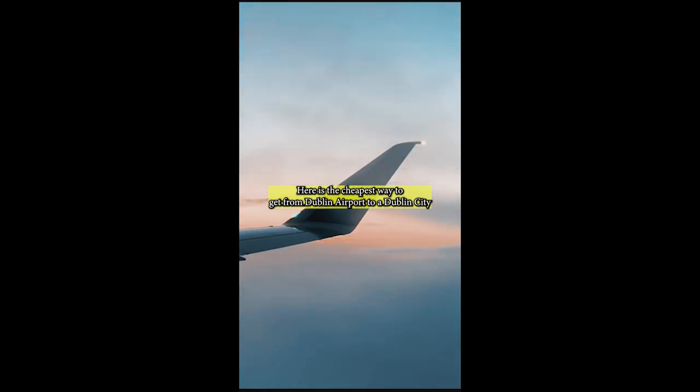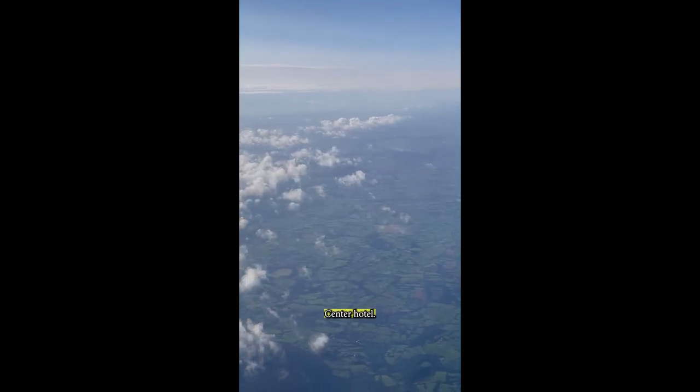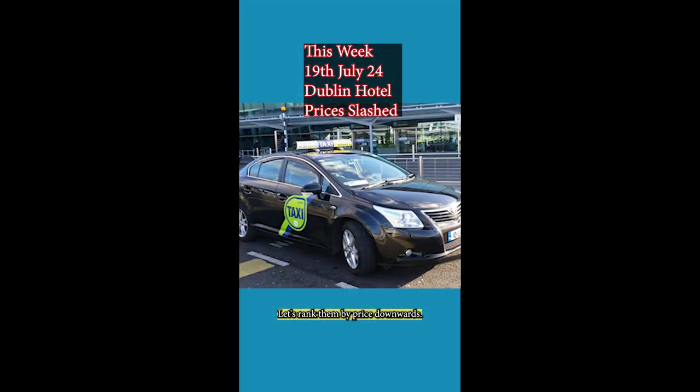Here is the cheapest way to get from Dublin Airport to a Dublin City Centre hotel. Let's rank them by price, starting from the most expensive downwards.